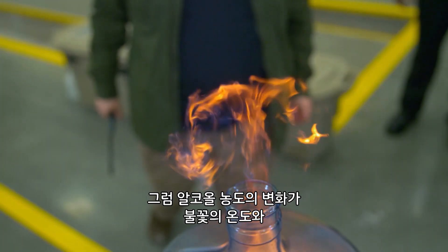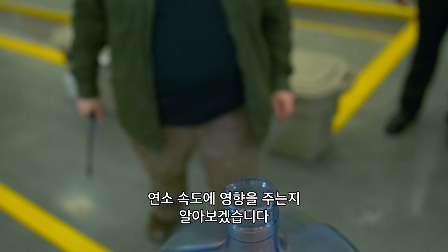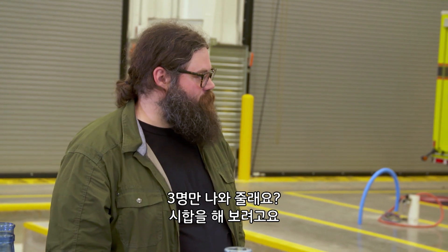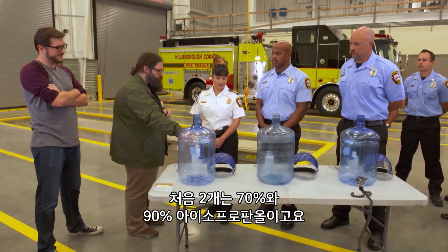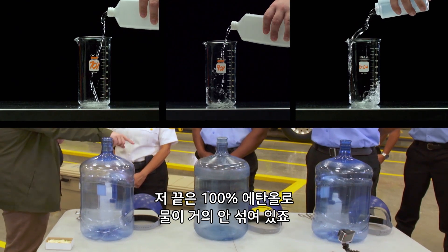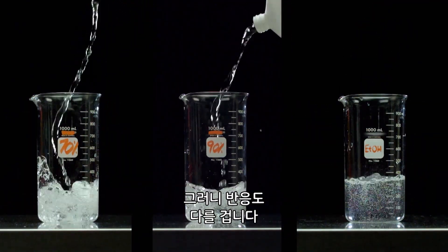Let's see how changing the concentration of each alcohol affects the heat of the flames and how fast they burn. We have three different concentrations: 70% isopropanol, 90% isopropanol, and 100% ethanol. There's almost no water in ethanol, so that should produce a different reaction.